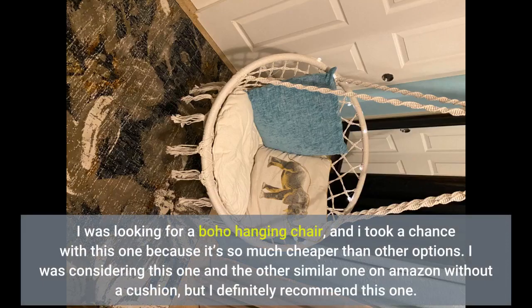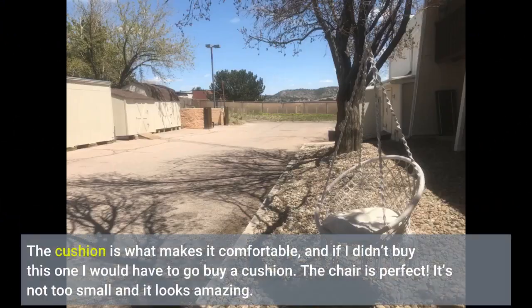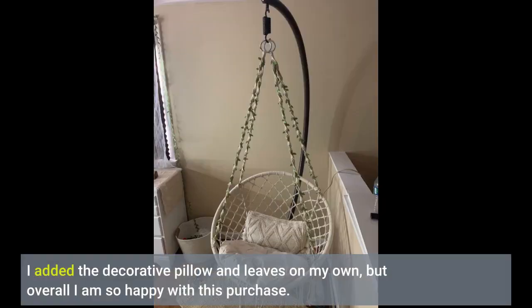I was looking for a boho hanging chair, and I took a chance with this one because it's so much cheaper than other options. I was considering this one and a similar one on Amazon without a cushion, but I definitely recommend this one. The cushion is what makes it comfortable, and if I didn't buy this one I would have had to go buy a cushion separately. The chair is perfect — it's not too small and it looks amazing. I added a decorative pillow and leaves on my own, but overall I am so happy with this purchase.